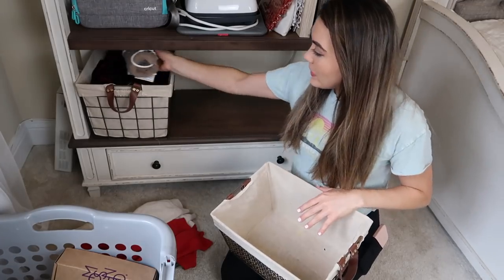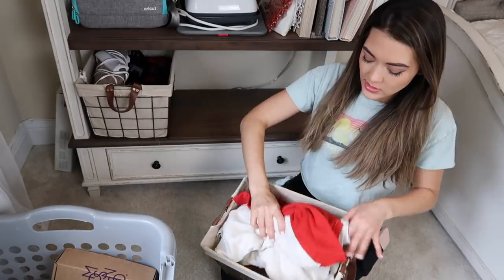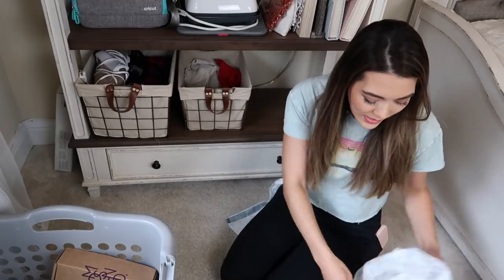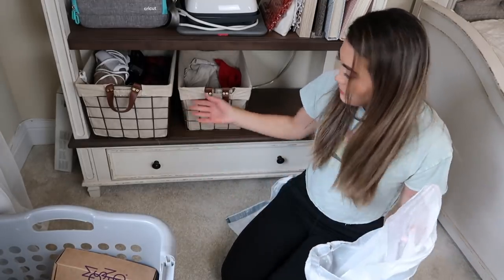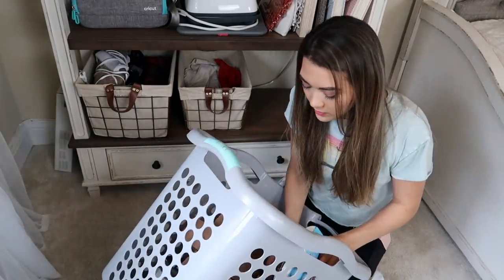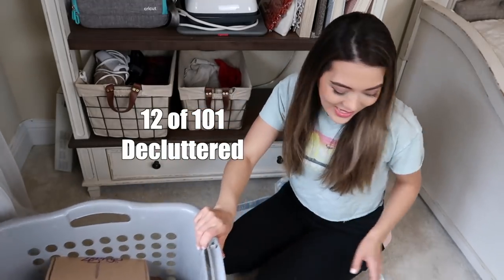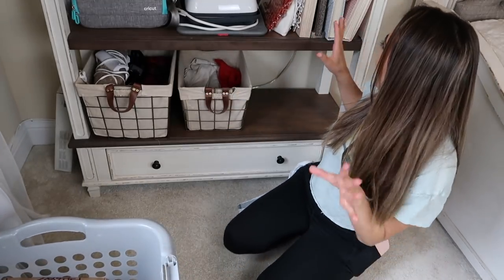My heating pad can go in with my heated blanket, and this bin will just be for miscellaneous Cricut items. So how many items did I get rid of just off this bottom shelf? One, two, three, four, five, six, seven - twelve out of 101 items already decluttered.